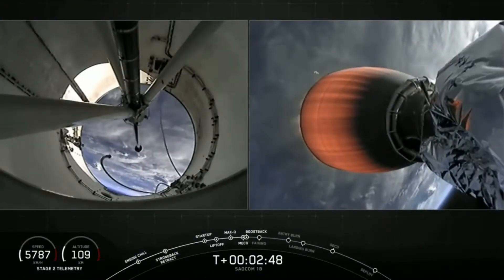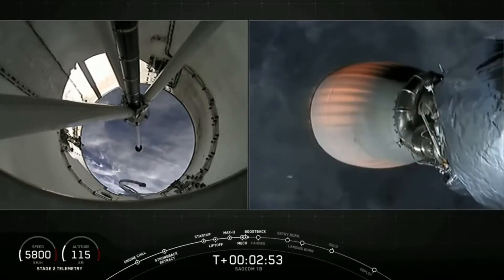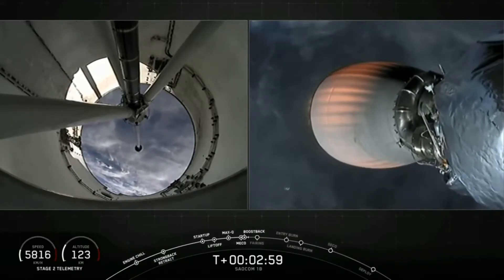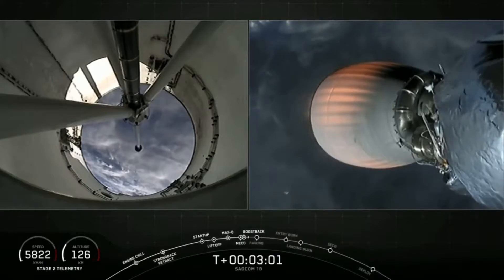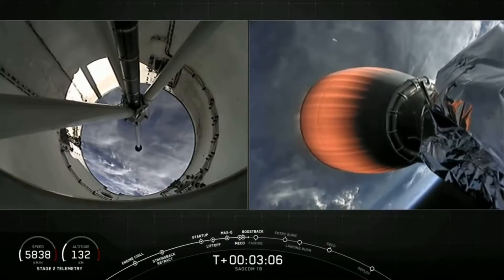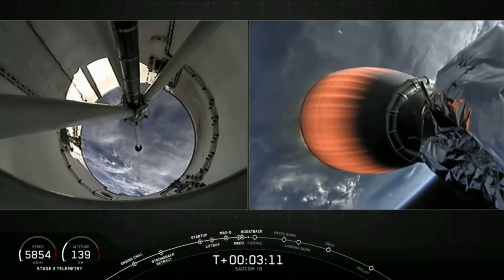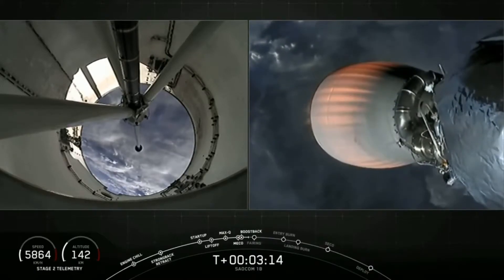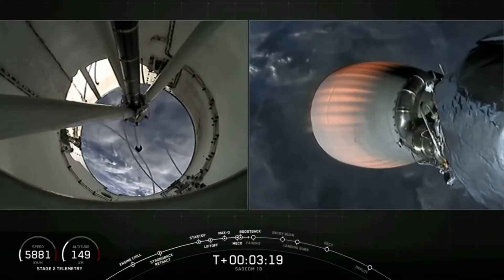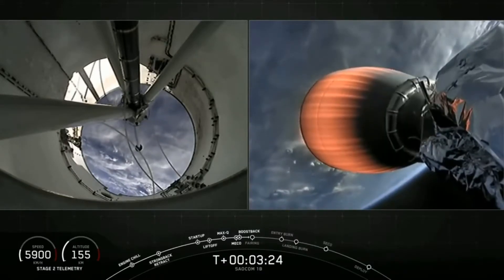On the left-hand side of the screen you can see the first stage; on the right-hand side you'll see our second stage carrying those three satellites to orbit. Coming up next in about 20 seconds, that boostback burn will end and then we'll have our fairing deployment. Stage one boostback shutdown — one of those first landing burns, the boostback burn, has successfully ended.